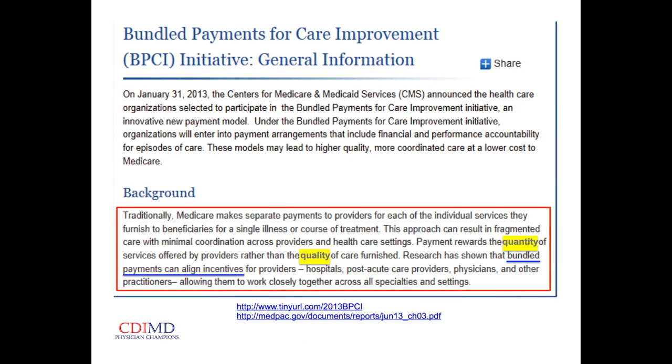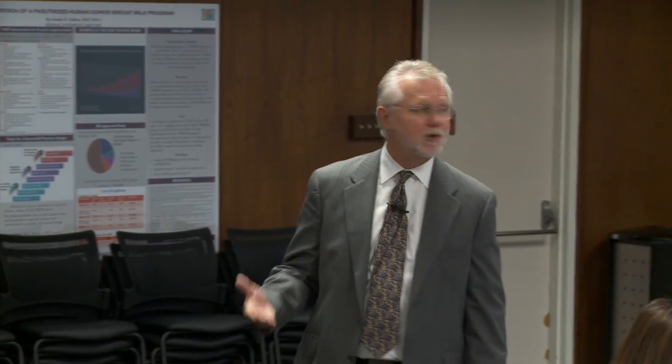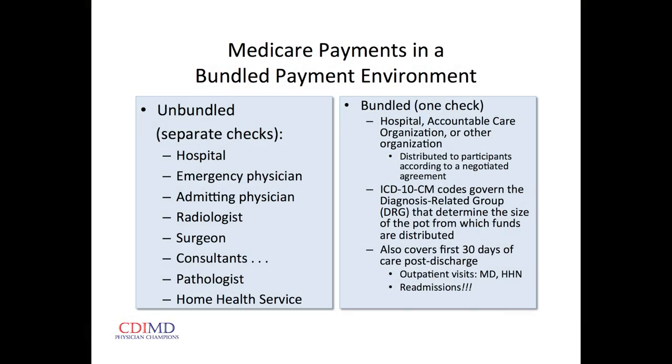Starting January 1st of next year, for orthopedics — joint and hip replacement — reimbursements will be in bundled payments. Currently everybody with a stake in the patient's care sends a bill and gets a check. In the bundled environment, there's one check that'll come to the hospital or accountable care organization, and everybody involved in that patient's care will get a slice of that pie.